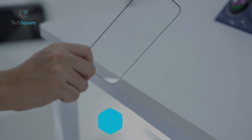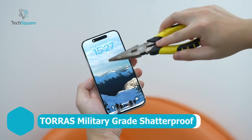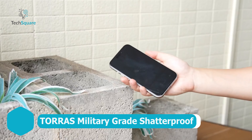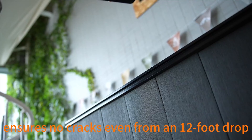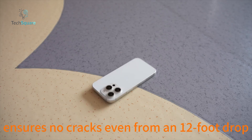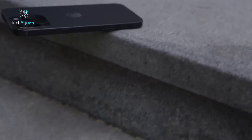And installation? It's a breeze. Thanks to the easy-to-apply tray and anti-dust adhesive, you'll get a flawless, bubble-free fit every time. And with an eco-friendly design crafted from 30% recycled glass, this protector delivers on durability, sustainability, and top-notch protection.